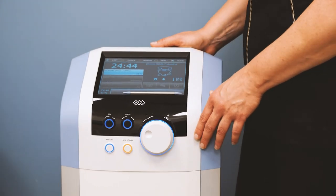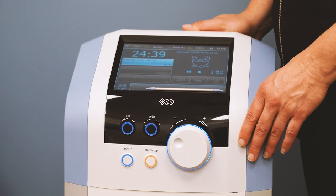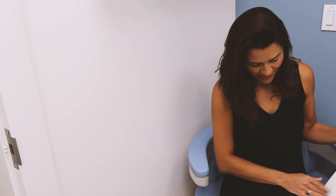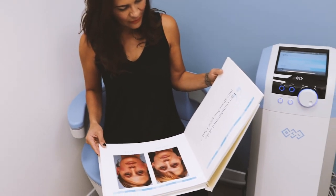Through clinical studies, on average, patients saw a 75% decrease in incontinence product usage, and 95% of patients experienced an increase in quality of life.